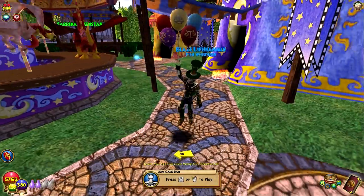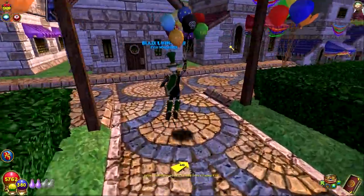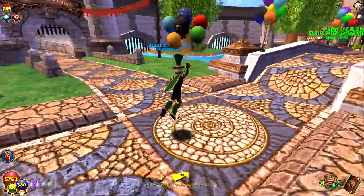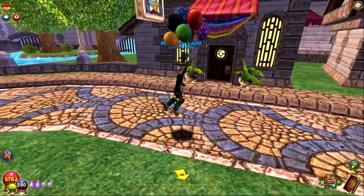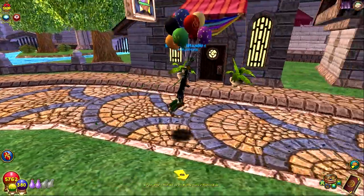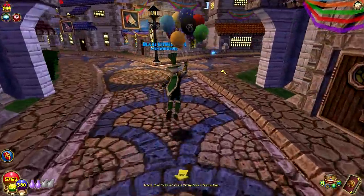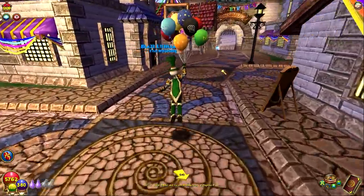We should head over to Crab Alley, because I want to check out the underwater animations for this. Apparently there is a separate underwater animation. I'm just looking at how the balloons kind of shake a little bit while you're moving. Alright, we are going to head over to Crab Alley and see how good this underwater animation is, because people did say that we should check that out.